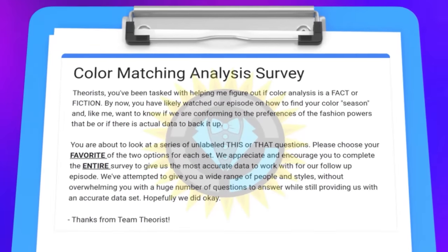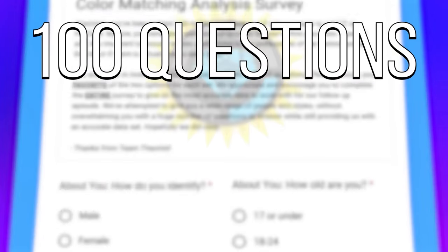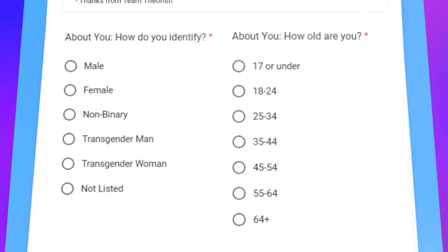With your help, we just conducted the single largest scientific experiment in style history. A hundred questions, six million responses, and now we have ourselves the one secret that'll have you looking great in whatever you wear.